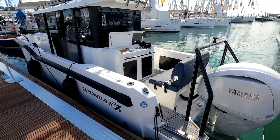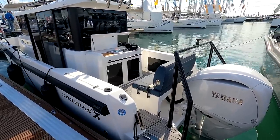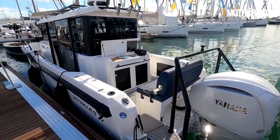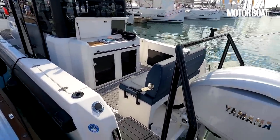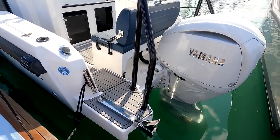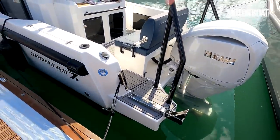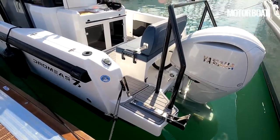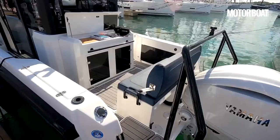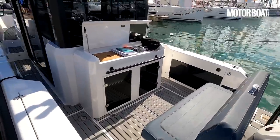This particular one should do about 40 knots with a single 300, but you can have up to twin 250s, so that should be pushing 50 knots when it's flat out with those. You can see this one is also fitted with a stern anchor, because they're popular in Scandinavia where people often moor bow to a rock or a small island and then have a stern anchor to hold it in place. But let's jump on board and take a closer look.